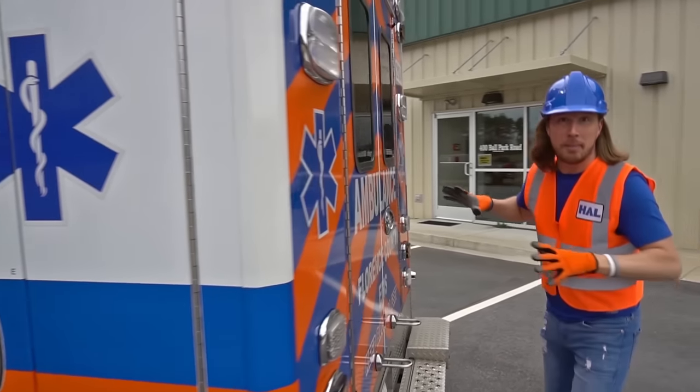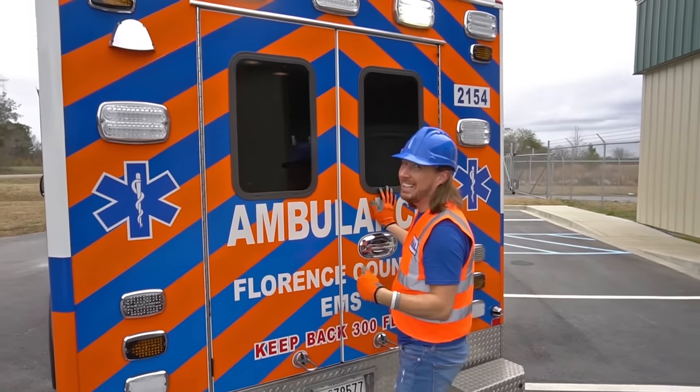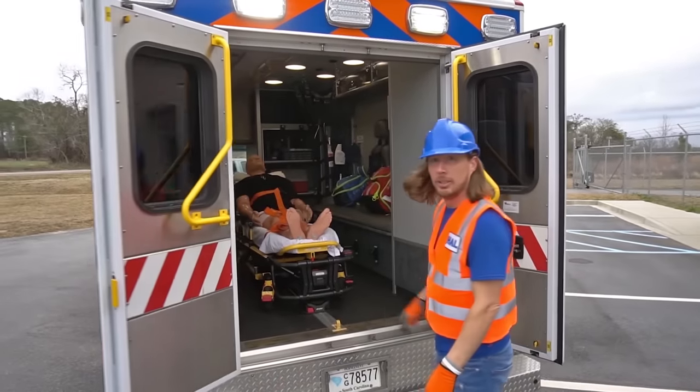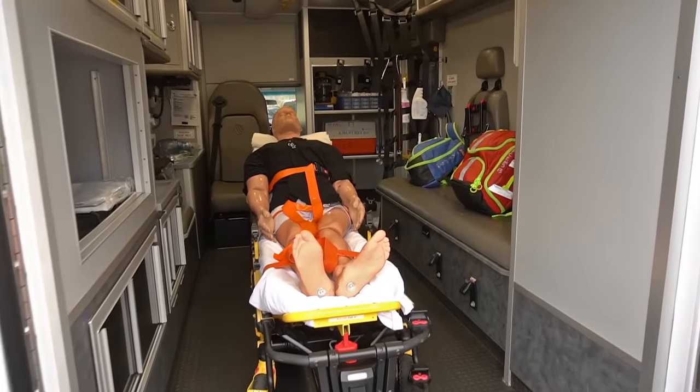This is the backside of the ambulance. We've got two big doors to make it easier to get in and out. Come on, let's go inside. This is going to be great. There's someone back here — look!